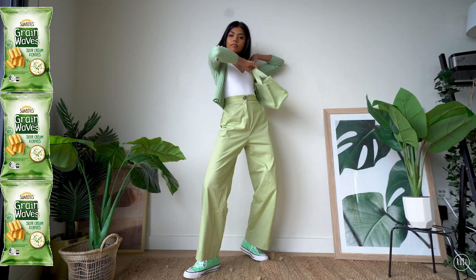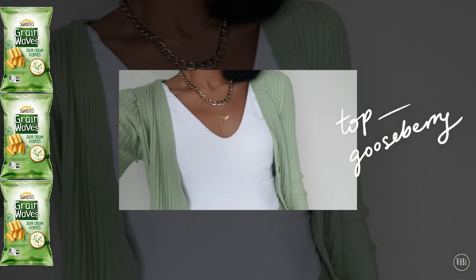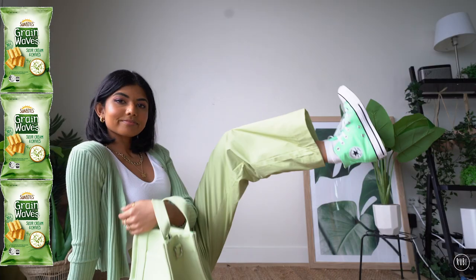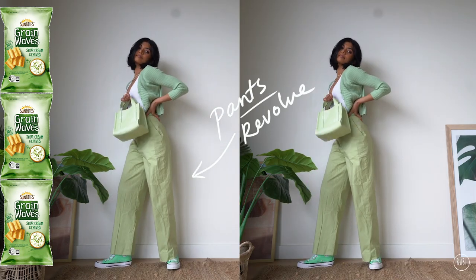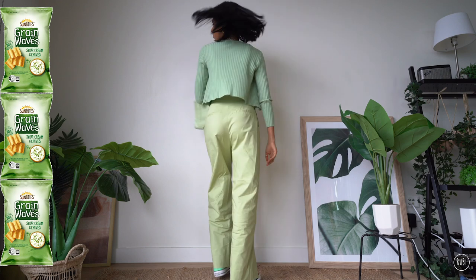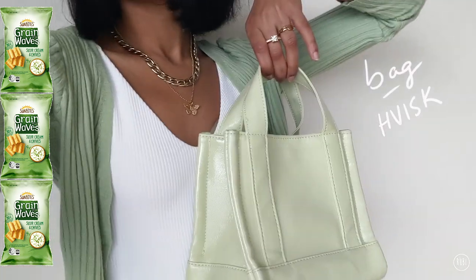Next up is Grain Waves. I have to start by saying that Grain Waves are really really different in different countries - they're not consistent at all. In Australia they are so good, really crispy and crunchy with the perfect amount of artificial sour cream and chive flavoring, but in London they literally taste like cardboard, they're terrible. Anyway, here is my green Grain Waves outfit.